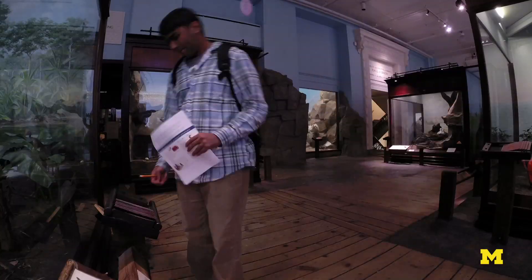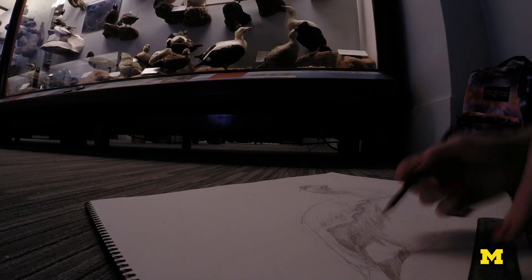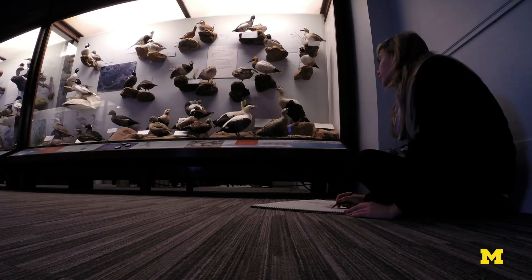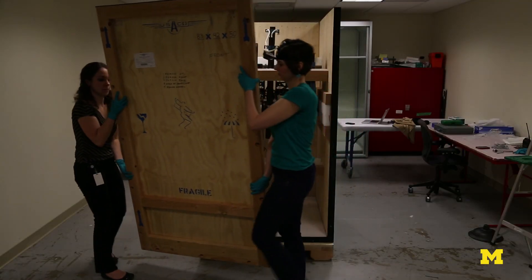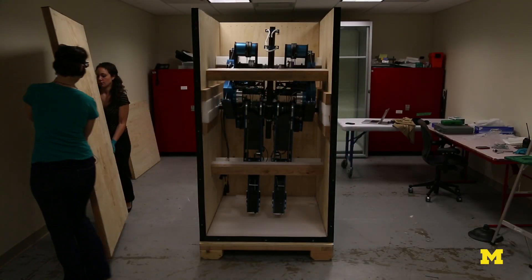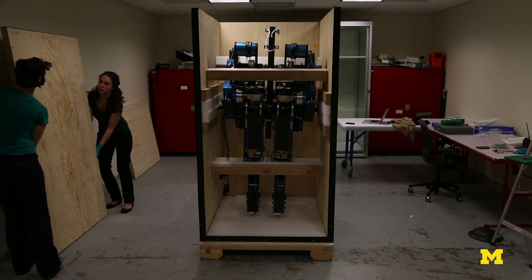I'm Marie Georg. I'm an exhibition developer here at the Field Museum, where we're standing right now near Sue, the famous T-Rex. Mabel just arrived to us recently, and today was the day we actually opened up the boxes to see how Mabel fared in shipping.